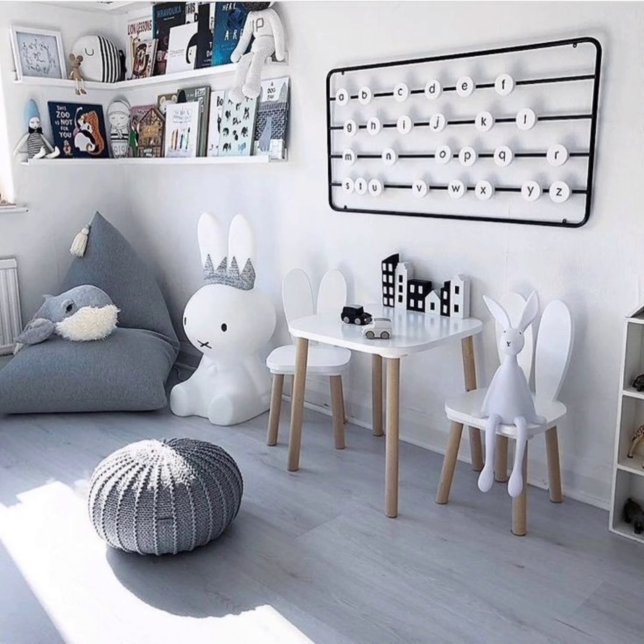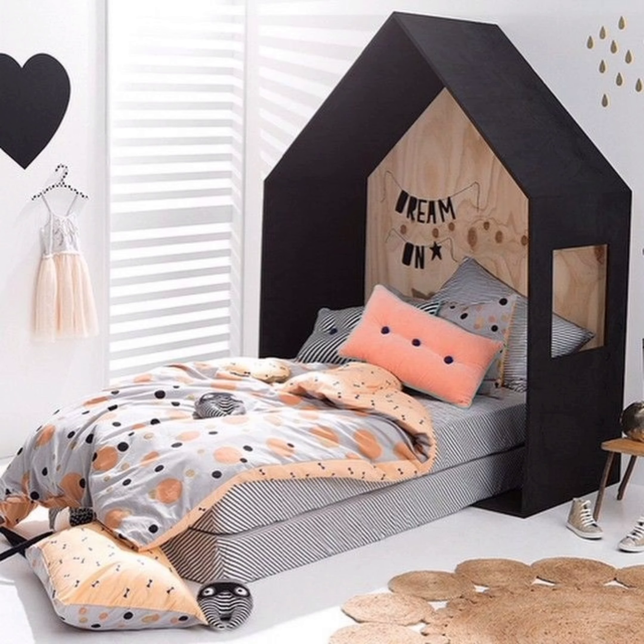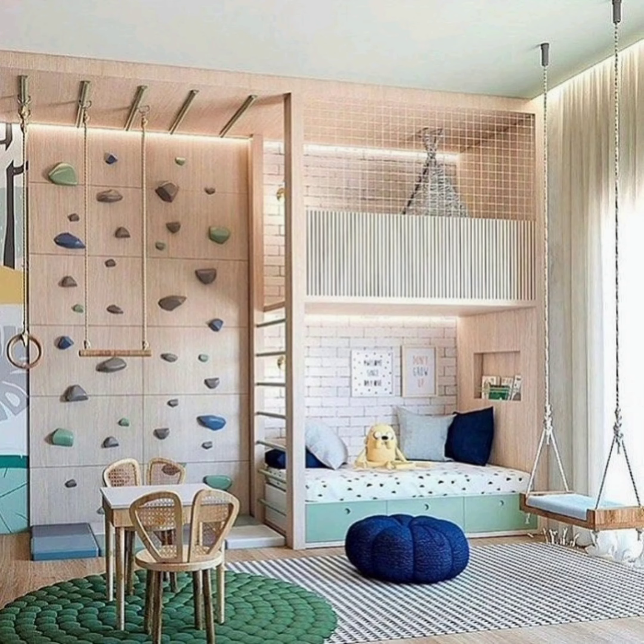Number six: nurturing a love for reading is essential, and what better way to do it than with a cozy reading nook? We shall explore how to design a comfortable and inviting space that encourages your child to explore the world of books. From comfy cushions to creative bookshelf ideas, we have got you covered.